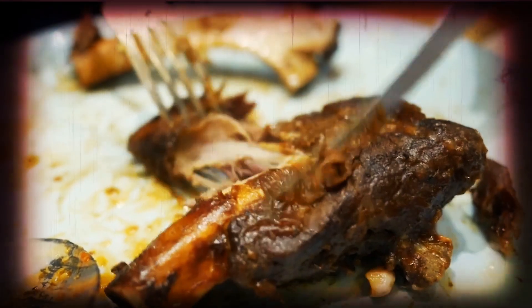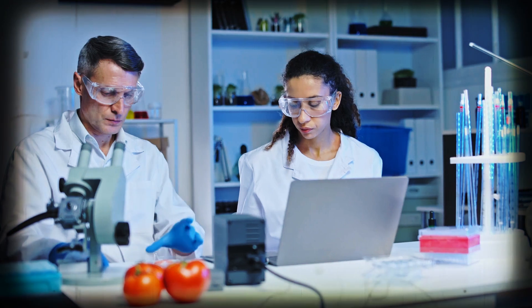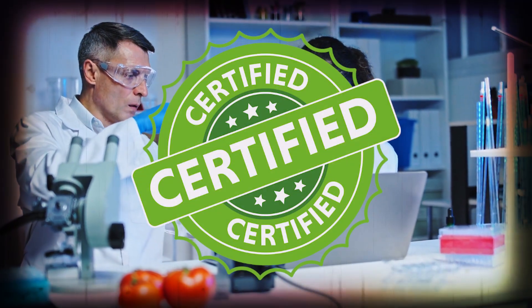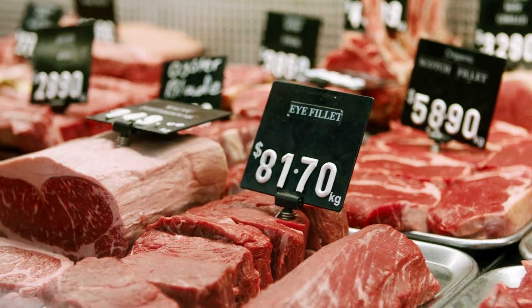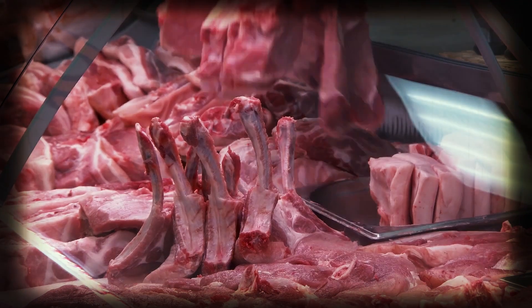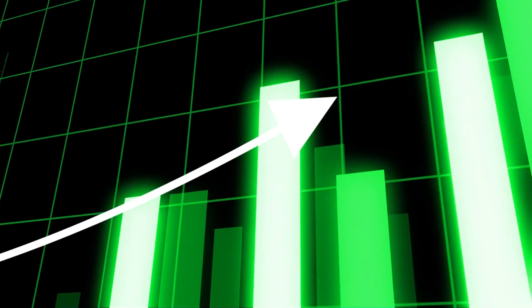But there is a chance that the wagyu you've tried before might not actually be wagyu. Usually, Japanese wagyu undergoes strict testing before being certified as wagyu, but that isn't the case for most other countries. Instead of being a metric of quality as it is in Japan, it's more of a marketing buzzword for other countries. Simply slap on the word wagyu on any beefy product, and you can hike up the price.